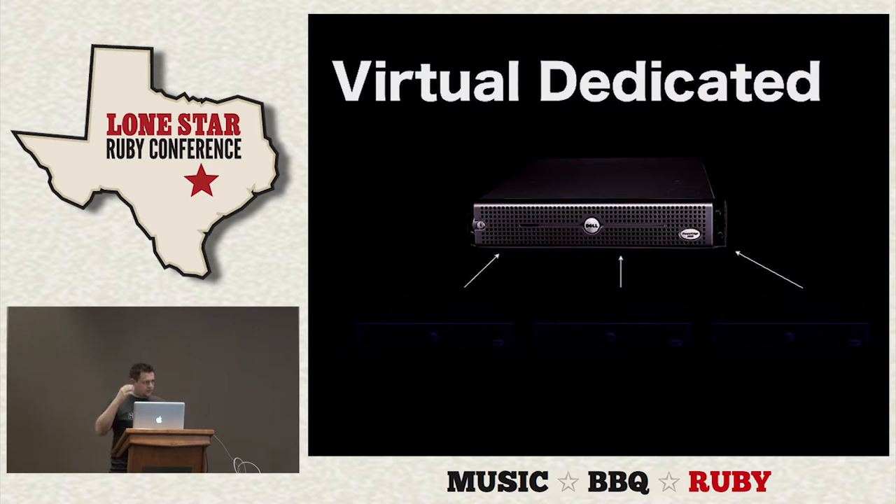Virtual dedicated is a lot better because you're still sharing raw metal with other people, but you're isolated and can generally have a guaranteed amount of RAM. But of course it's a lot more expensive — you can spend $20, $30, $40 to start up on a virtual server. They're a little bit more portable and you can scale them up. If you need to grow your application, you can add more RAM for more money.